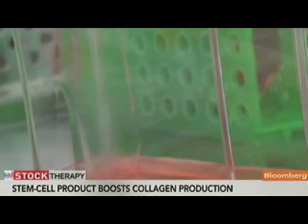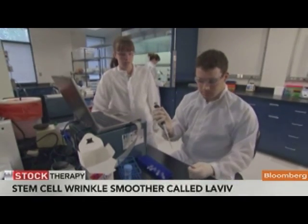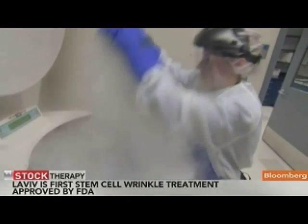They inject them right into the skin, and once they're in there, those fibroblast cells start working like normal fibroblast cells do — producing and pumping out collagen. In eight to ten weeks, you can start to notice results. I have some before and after pictures provided by the company that you can see in a minute.